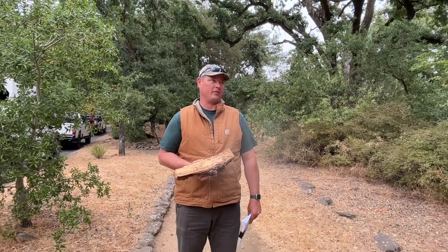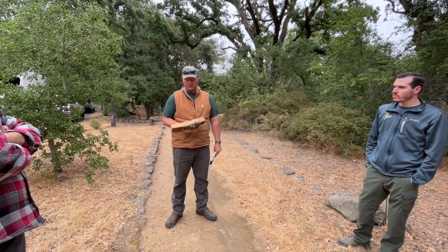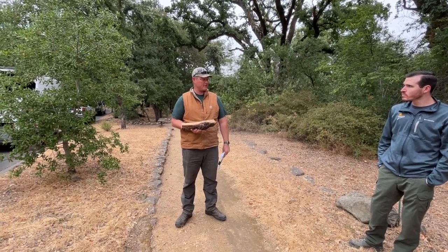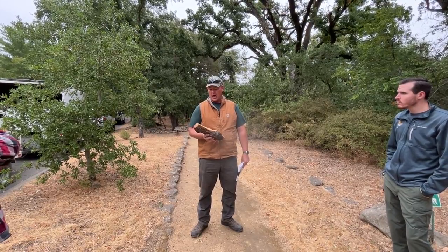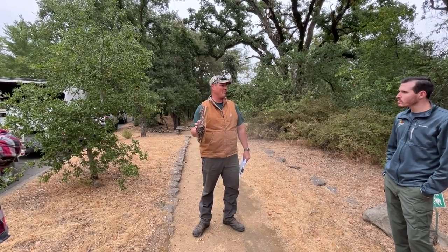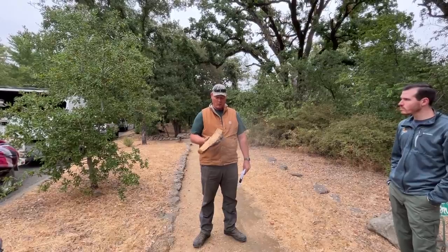It wasn't until maybe four years ago that we got Berkeley involved. We were interested to know what was going on — we didn't know what it was, an insect we hadn't really seen before. Berkeley got involved and Matteo Garbaletto came up — he's the sudden oak death guy. He was really interested in some weird staining we found in association with the bug, but he's not an entomologist, so that got kicked around for a little while.